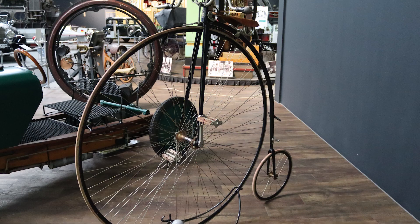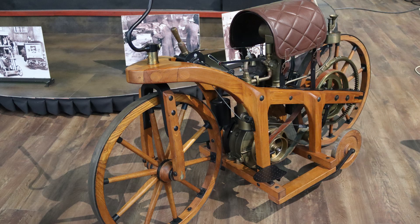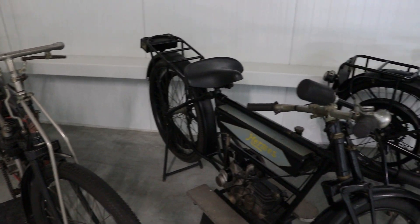Take a leisurely tour along the bike section and see some of the earliest bikes and motorcycles, as well as the most up-to-date racing bikes.